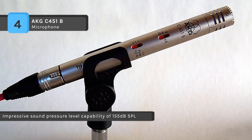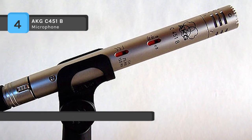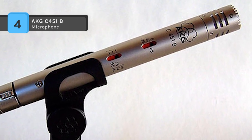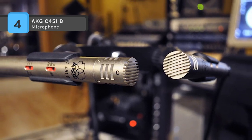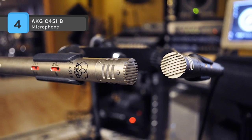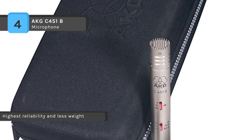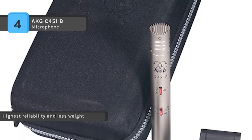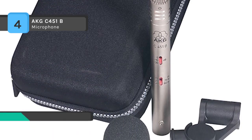It allows for close miking of high energy sound sources with low distortion and flat frequency response. The rugged all-metal body ensures efficient rejection of RF interference and makes this microphone well suited to withstand the rigors of studio and stage handling. Other features include the transformerless output stage for low distortion and flat frequency response.